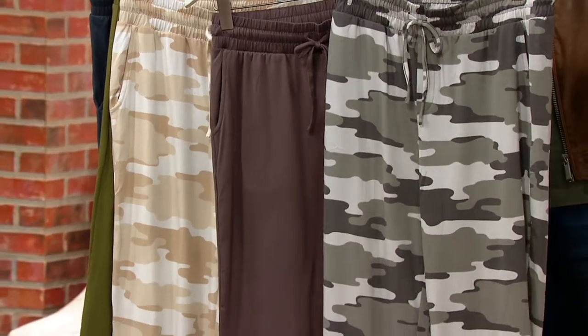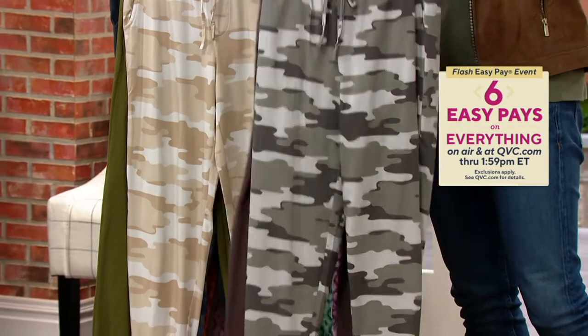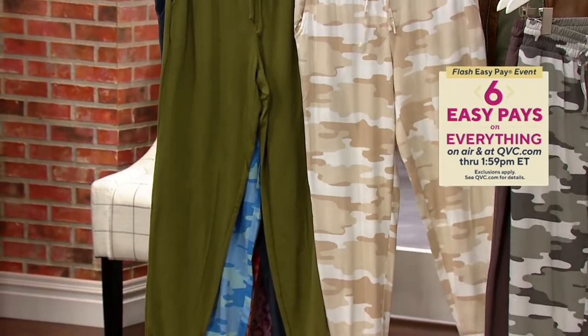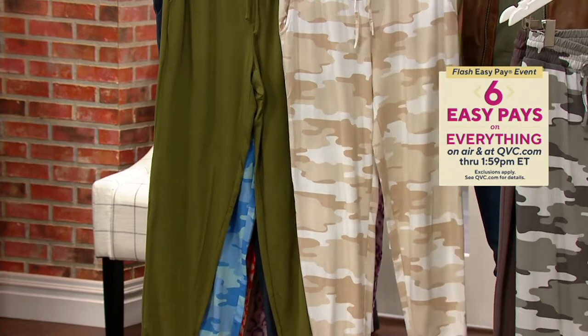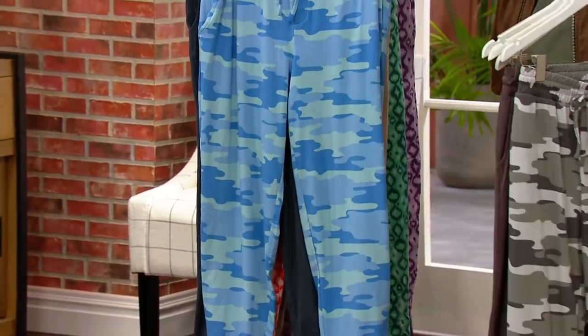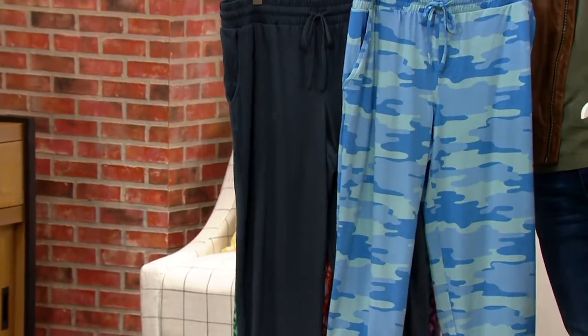This option is the one we're calling gray mist camo and dark taupe — you get both of those. We also have the oatmeal camo with the olive. We have this for you in sizes extra extra small through 3X, in regulars and petite. Regulars have a 28-inch inseam; petite has a 25-inch inseam.